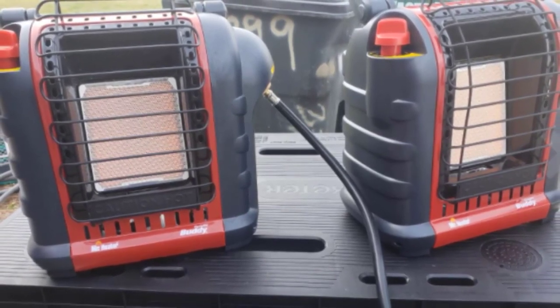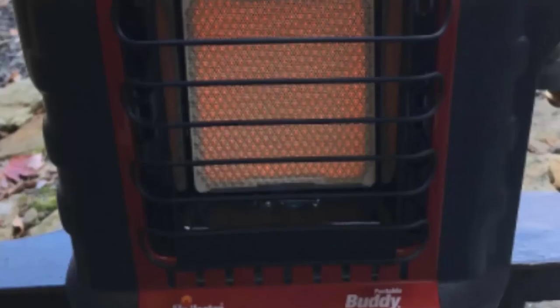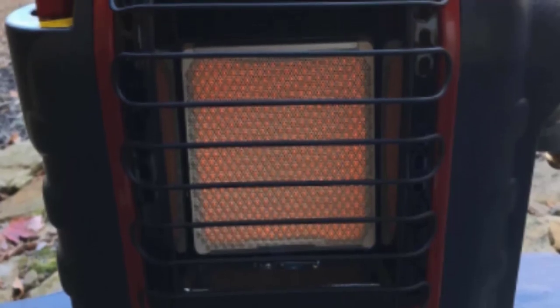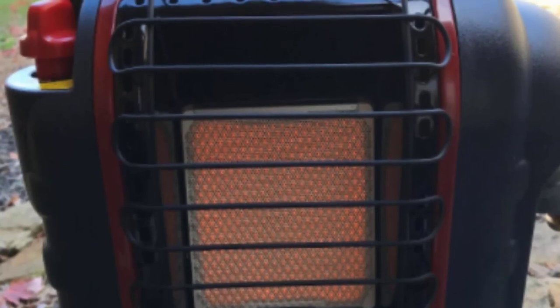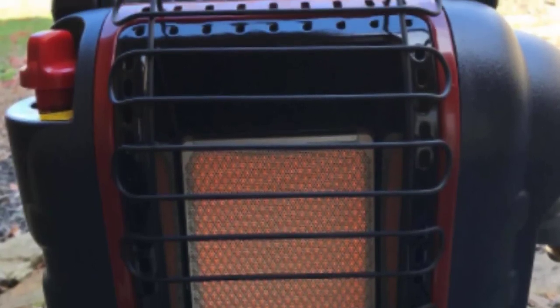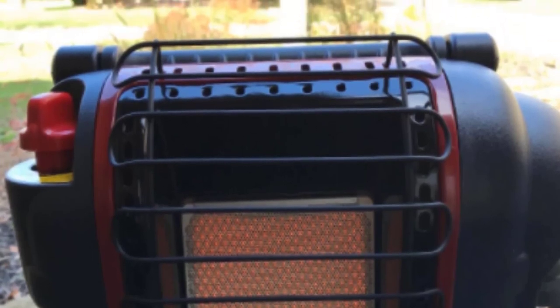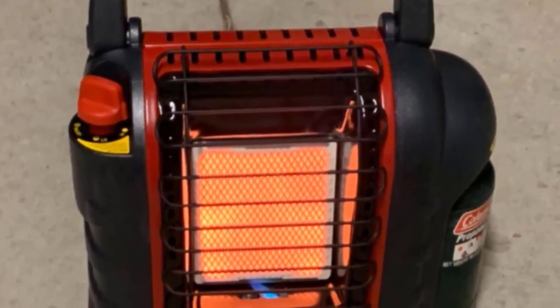If you'll be moving your heater between locations, you can even buy a convenient carrying bag. This model can be fueled by small propane canisters, or an adapter can be used to attach it to larger tanks. It's the perfect option for budget shoppers — you won't need to invest in an expensive 20-pound propane tank. The low price, easy operation, and portability of this model make it a great choice for a variety of users.